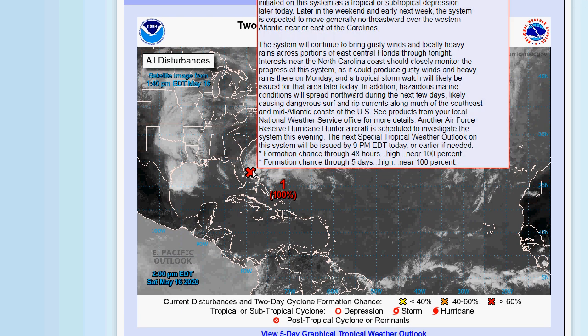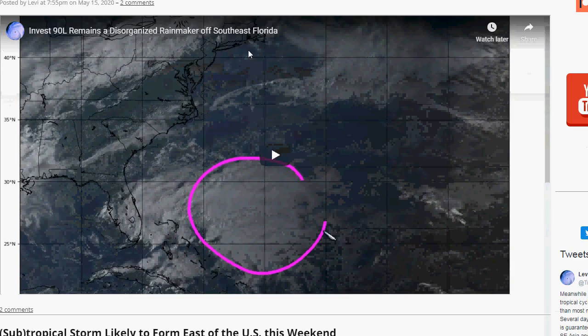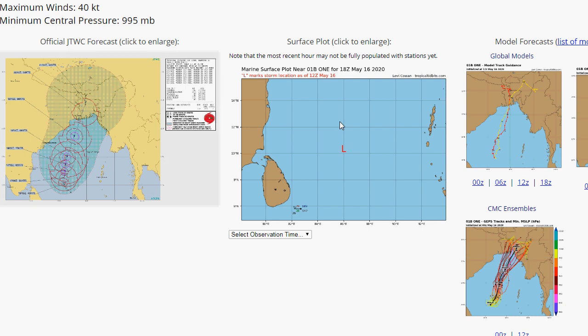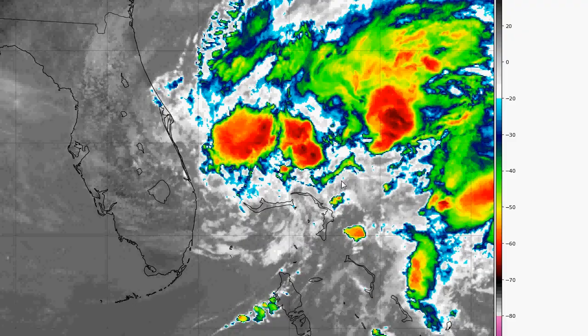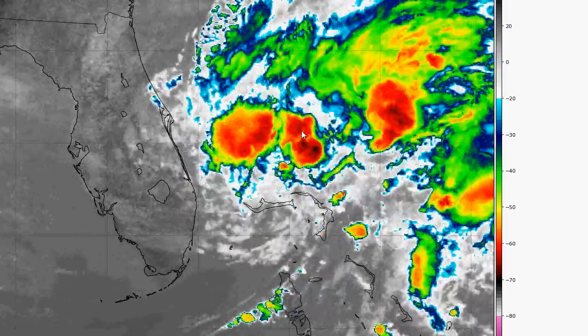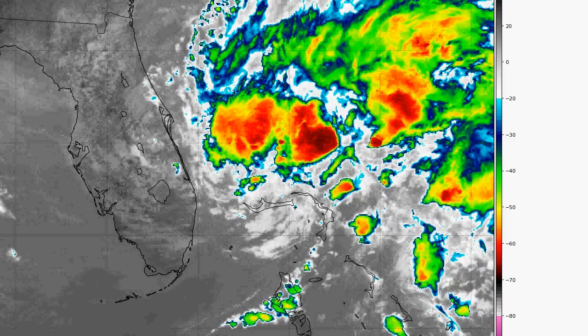Here is your storm right there. We're going to go to Tropical Tidbits, which is the site I use for models. We'll go to Current Storms, because this tracks all current storms. Invest 90L is the one we are watching. It actually has maximum winds at 30 knots, gusts to 40 knots — it's very disorganized right now. On the satellite, it's pretty disorganized, but you can see there is convection here off the coast of Florida, and this could get further organized later on.